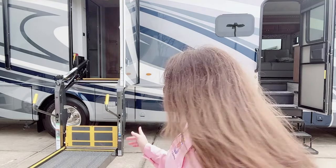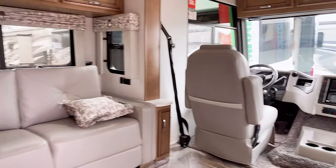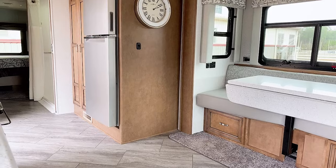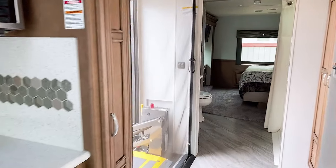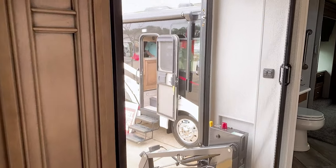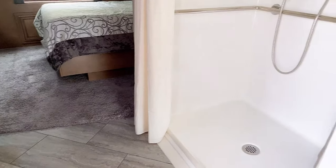A common question we have is: will there be any RVs at the show set up for accessibility? You can see this Newmar Baystar behind me has a really cool lift on it, so it's set up and ready to go. Here is a peek inside — it is really nicely done, everything you need. When you have the lift door open there's a nice screen area so you can get some fresh air. And look at that shower — that is perfect.